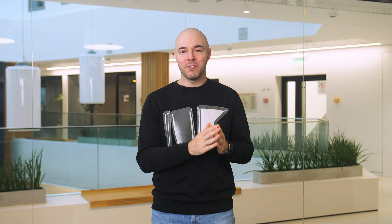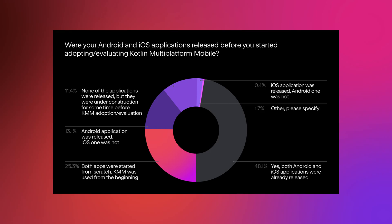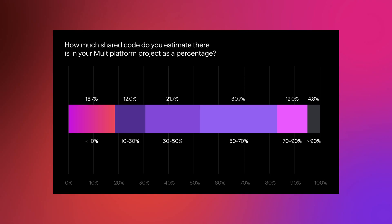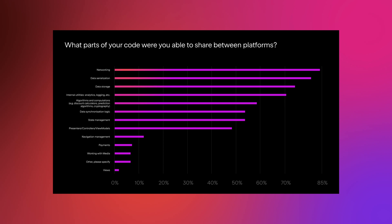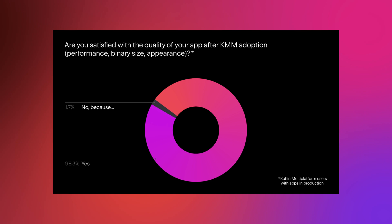KMM is used in very different types and sizes of companies, from one-person companies and startups to huge IT corporations and big product companies. Almost half of the adoption cases are situations where both Android and iOS parts were already released. The most common reason people gave for adopting KMM was the desire to have consistent logic across iOS and Android apps, with wanting to speed up the development process coming second. Almost half of KMM users share more than half of their codebase, and networking and data serialization are the most popular logic pieces to share. On almost a third of all teams, Android and iOS developers contribute equally to common Kotlin code — mobile engineers are beginning to speak the same language. 98% of production KMM users are satisfied with the quality of their app after KMM adoption in terms of app performance, binary size, and appearance.